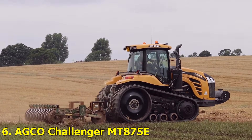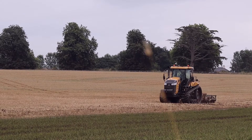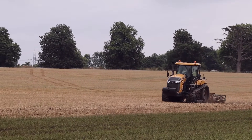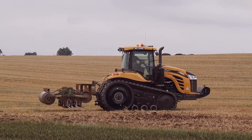Number 6: Adco Challenger MT875E. Meet one of the most powerful production tractors in the world. The Challenger MT875E combines 16.8 liters of pure diesel power with advanced hydraulic control systems. Farmers love it for its fuel efficiency and insane pulling power — it can tow massive implements effortlessly.